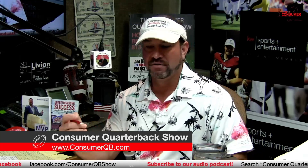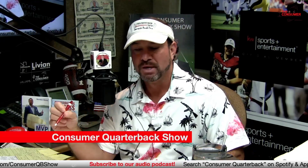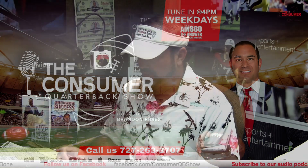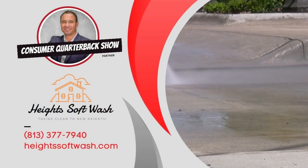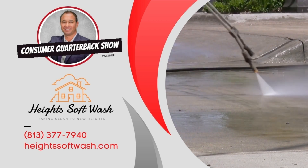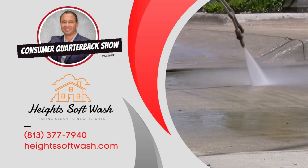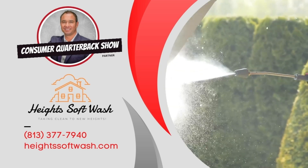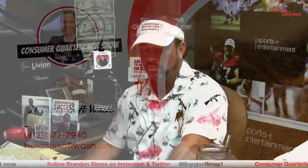After the break, this segment is brought to you by Heights Soft Wash, a pressure washing company in Tampa Bay owned by Ramin Kazami. They do residential, commercial, and real estate properties. Check them out at heightssoftwash.com and mention the Real Estate Quarterback for special offers. Also, Keller Williams has a program called CaseCore, powered by Kaplan, which lets you get your real estate license and earn a side income as a referral agent.